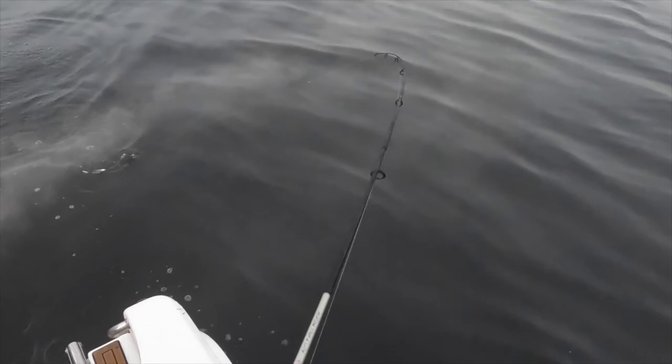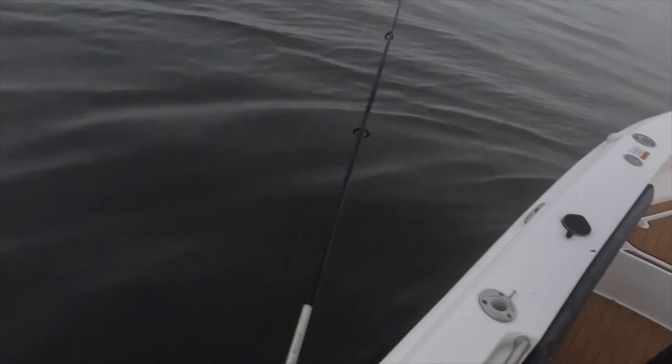It is absolutely cold as you can see — the whole boat's iced over. It's about negative six this morning, but that is what we've come here for, and that's a nice little rainbow trout.